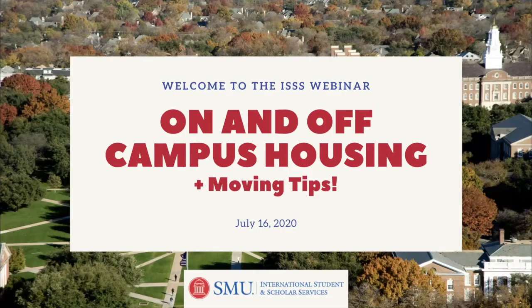Hi everyone, my name is Katie. I'm a rising sophomore at SMU and I'm planning on majoring in finance and minoring in music industry practices. I'm really excited to talk to you guys about on and off campus housing today. Thank you Katie, and we also have Randy Hickman with us from United Real Estate — Randy, if you just want to say hi real quick.